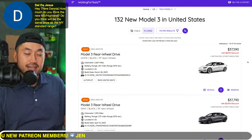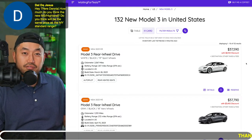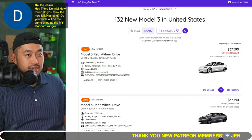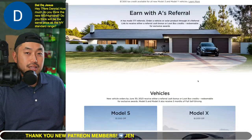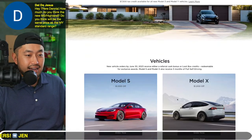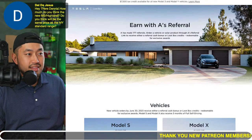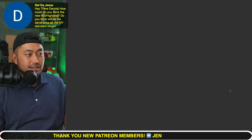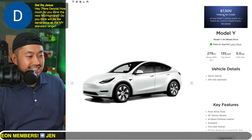Look at this — the cheapest Model 3 in the country right now: a Model 3 rear-wheel drive with almost a $4,000 discount. If you're interested, definitely consider using a Tesla referral code like the one down below in the description — there are only two days left to use a referral code and get the extra referral bonus or loot box credit. Click the referral link, then head to WaitingForTesla.com, click a vehicle you're interested in, get the green checkmark, and proceed to place your deposit.